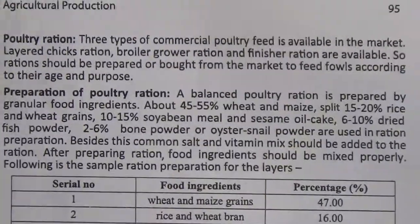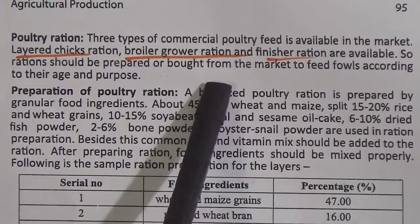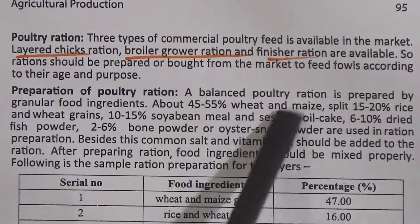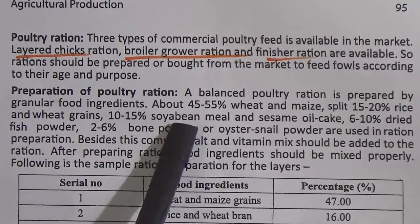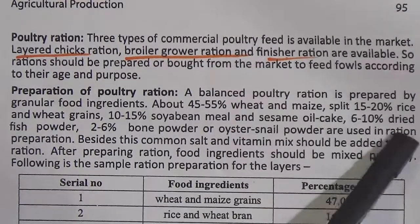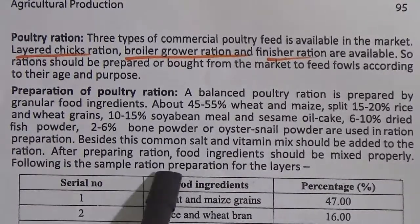Poultry ration: 3 types of commercial poultry feed are available in the market — layer chicks ration, broiler grower ration and finisher ration. You should underline the names of these 3 types of rations. Rations should be prepared or bought from the market to feed fowls according to their age and purpose. Preparation of poultry ration: a balanced poultry ration is prepared by granular food ingredients — about 45-50% wheat and maize split, 15-20% rice and wheat grains, 10-15% soybean meal and sesame oil cake, 6-10% dried fish powder, 2-6% bone powder or western snail powder. Besides, common salt and vitamin mix should be added. After preparing the ration, food ingredients should be mixed properly.